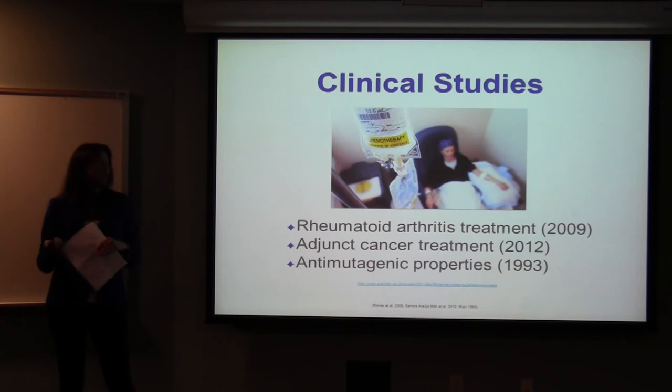The anti-mutagenic properties were demonstrated by giving a man who was a smoker cat's claw as a decoction for 15 days. At the end they tested his urine and found that the smoker had fewer mutations.